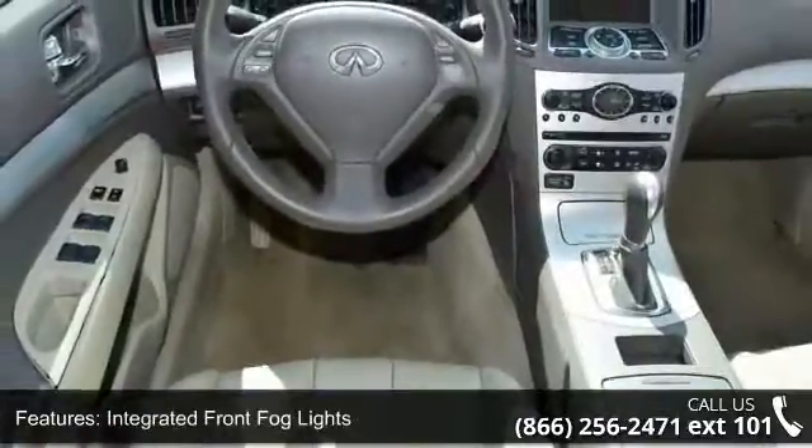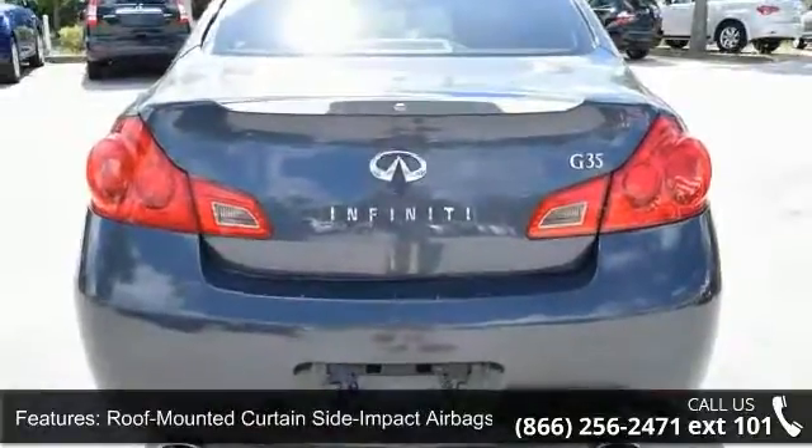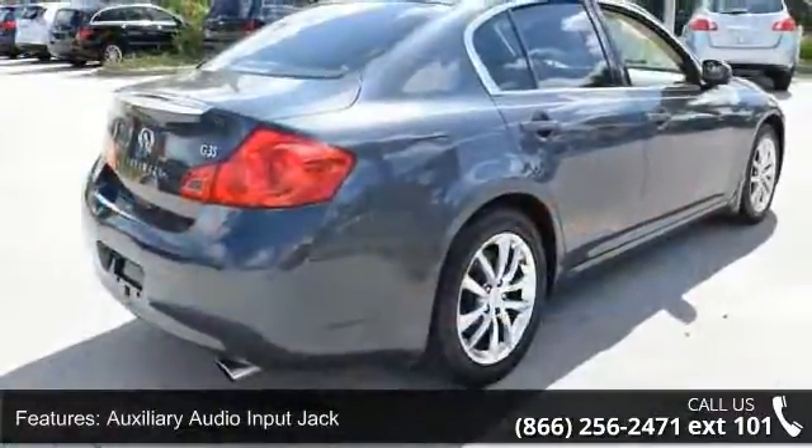Additional features include an auxiliary audio input jack, power sliding tinted glass sunroof, Homelink universal transceiver, steering wheel-mounted cruise control, and a 10-speaker audio system.